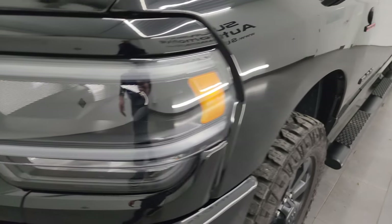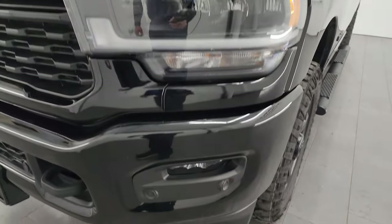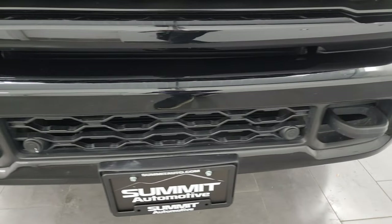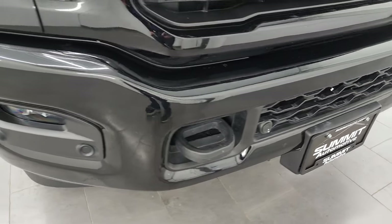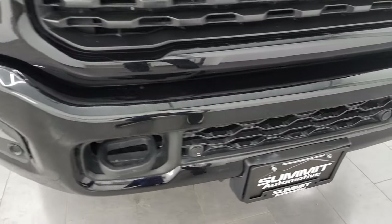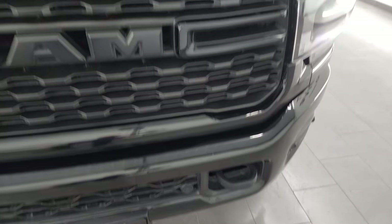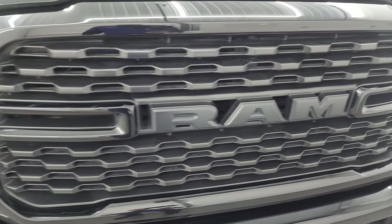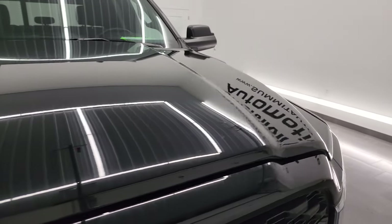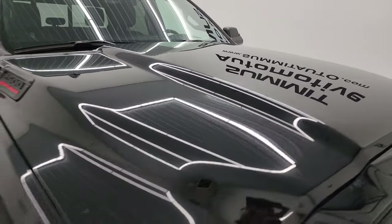The front fender is in excellent condition. You get the LED running lights, headlights and fog lights — I will turn all of those on at the end of the video so you can see how bright they are. The front bumper is in excellent condition; I didn't see any dents or dings and it does have the front bumper parking sensors. You get the blacked out Ram grille, part of that night edition, and the hood is absolutely perfect with no major dents or dings.